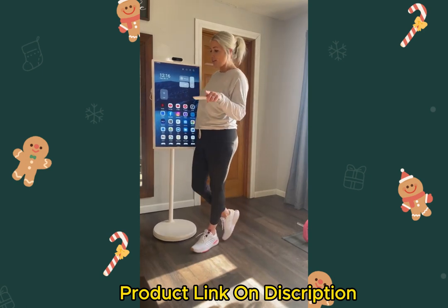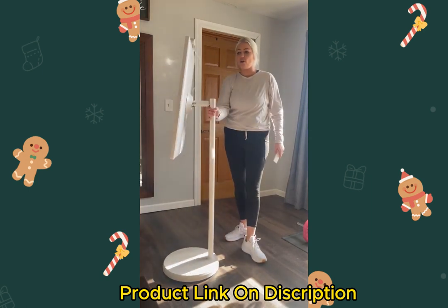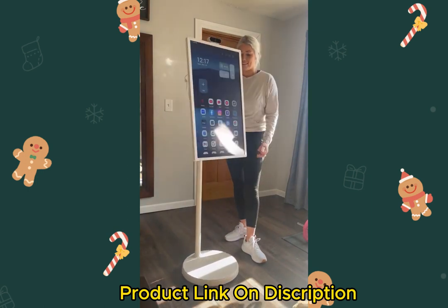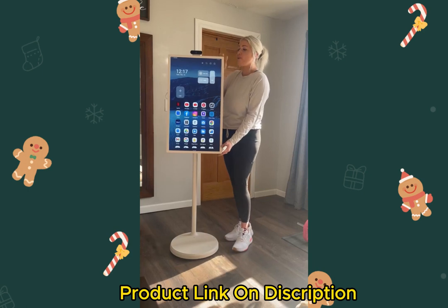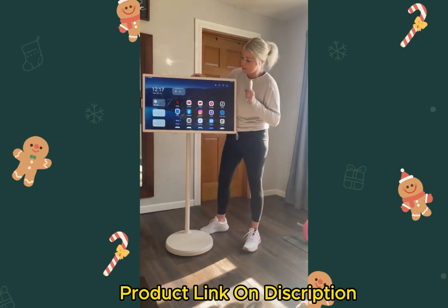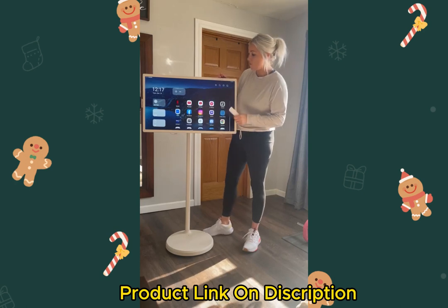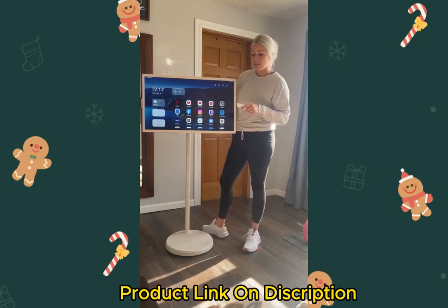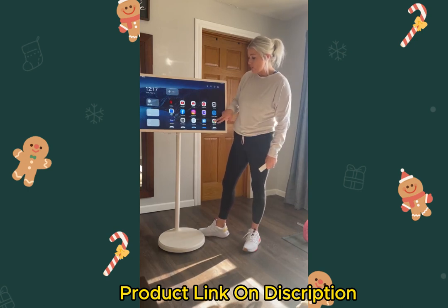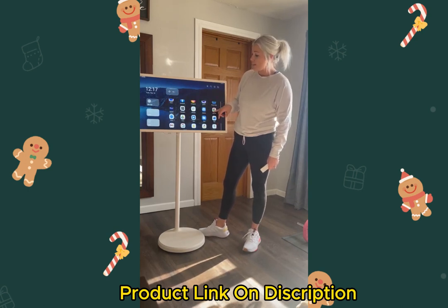It moves around — I'll show you the whole shebang. It can go vertical like this, and it also flips horizontal, and obviously everything flips with it. You can watch TV, you can play your favorite apps, you can download anything you want. It also has a 4K HD camera on this one, which is great.